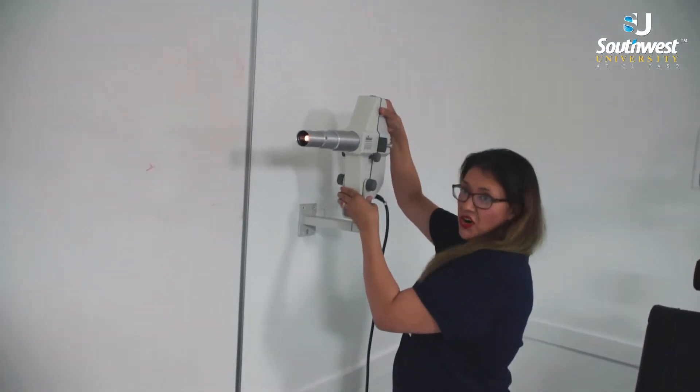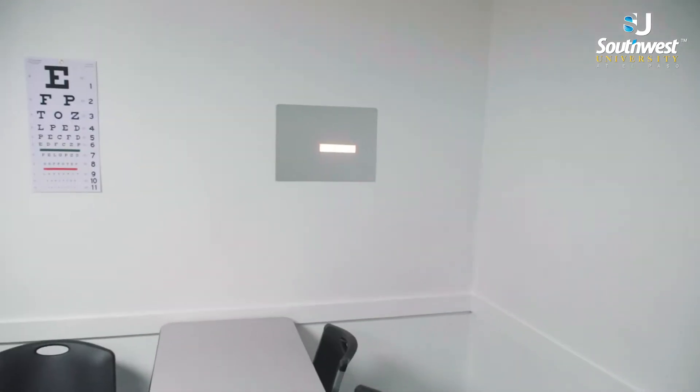We have our Snellen chart, which is right there.